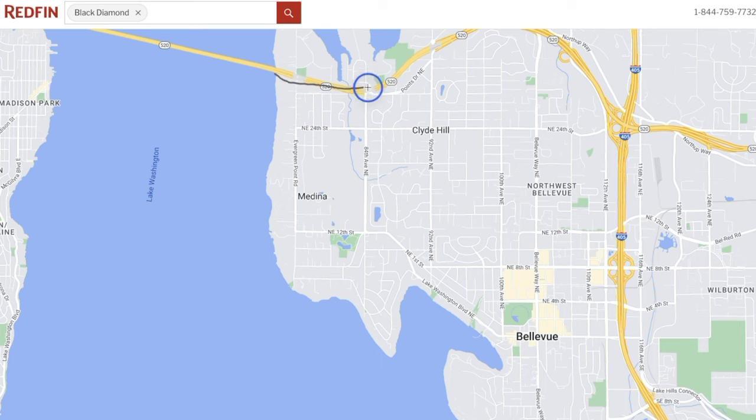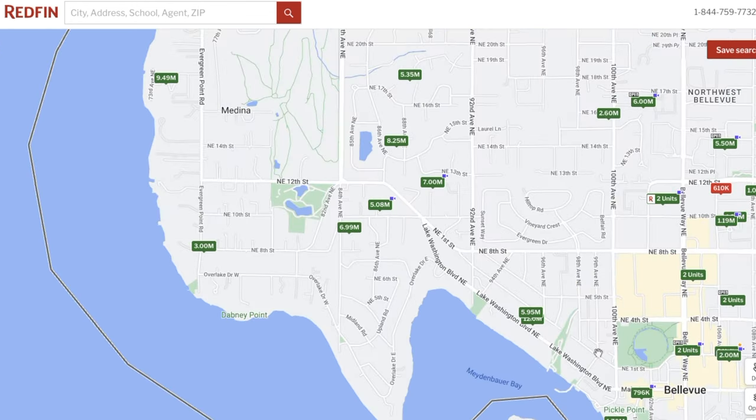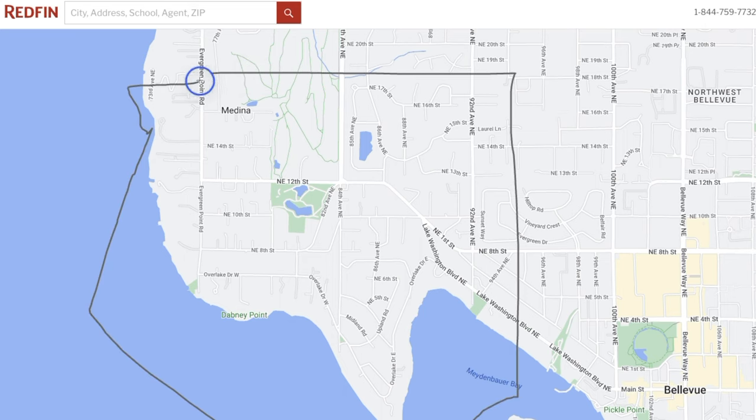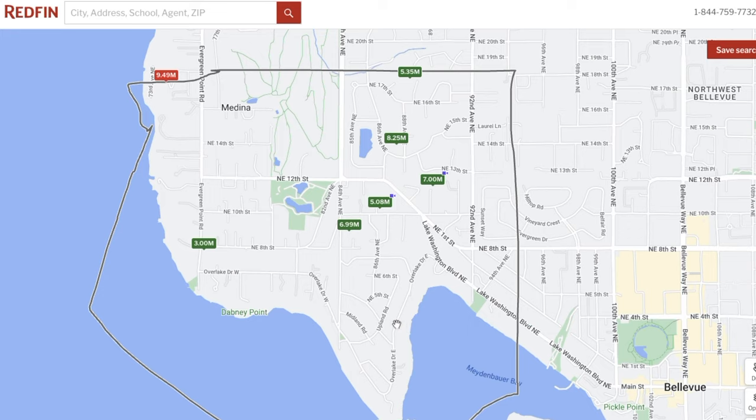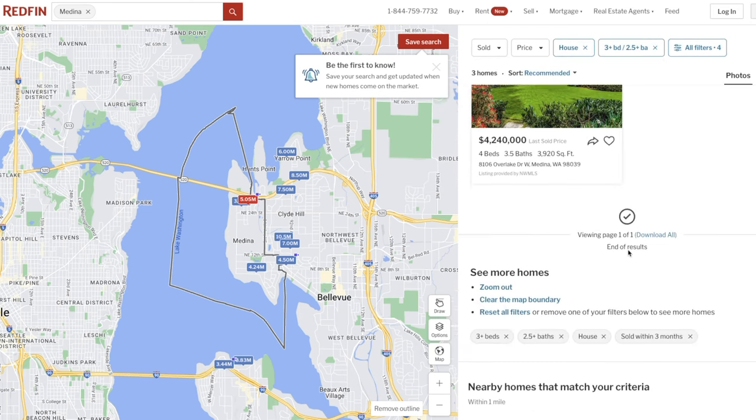No one outside of Redfin and Zillow really knows exactly how the algorithm works — it's our best guess. First, they're going to look at the market and define the market area for your home: what market and area would buyers be in, and what other areas would they buy in? There's probably a tight market area for your immediate neighborhood that expands out. Then they find homes that have sold within the last 90 days, three to six months, and probably weight recent sales more heavily than older ones.